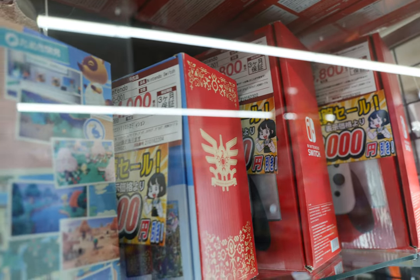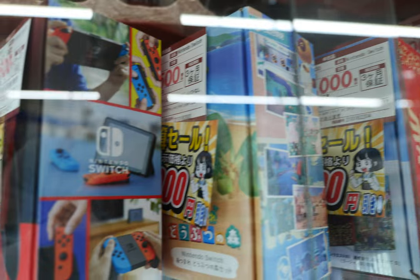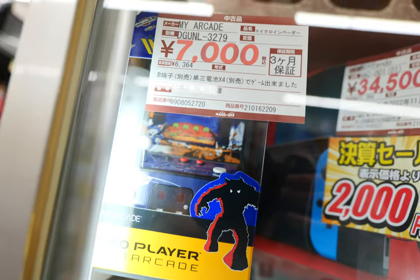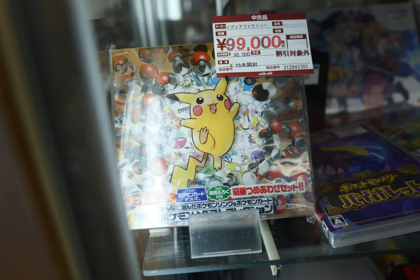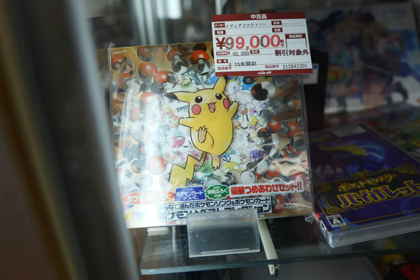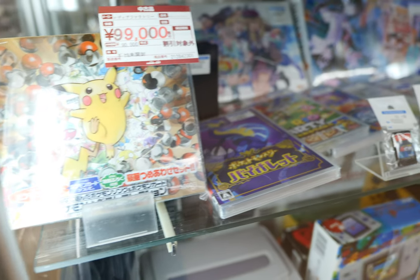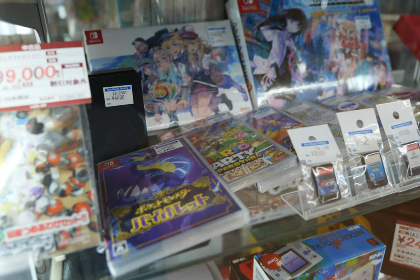Here we have some Nintendo Switch just kind of lining up — I guess this is the primary showcase across from the cashier. And look at this: 99,000 yen for some Pokémon item, looks like a soundtrack or something. That thing is super expensive and it caught me off guard right off the bat.